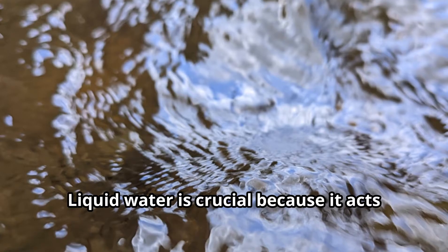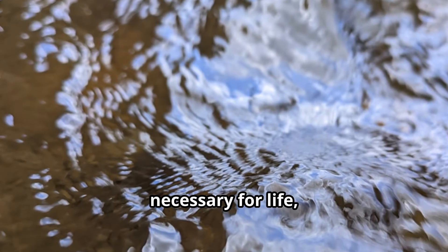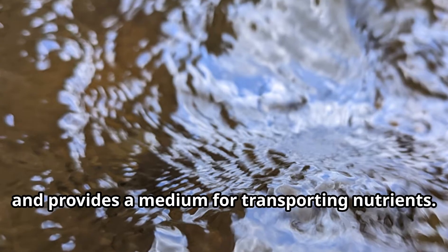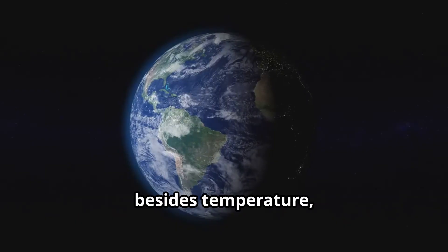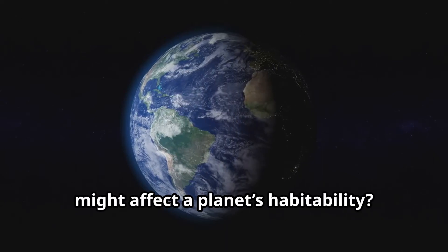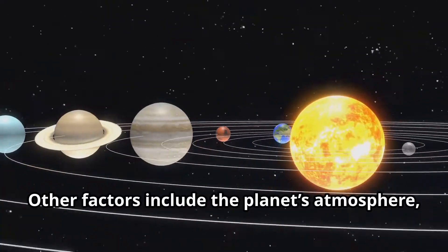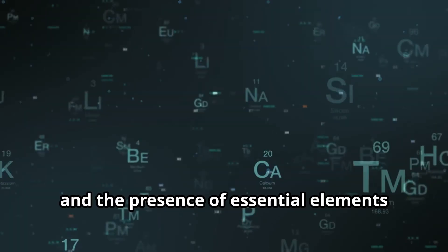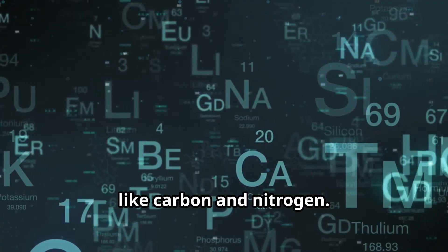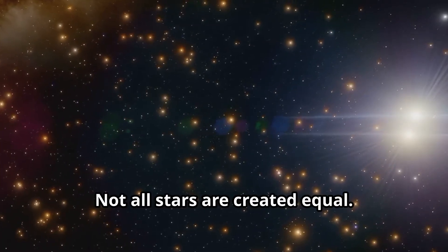Liquid water is crucial because it acts as a solvent for chemical reactions necessary for life, supports temperature regulation, and provides a medium for transporting nutrients. Other factors that affect a planet's habitability include its atmosphere, magnetic field, distance from its star, and the presence of essential elements like carbon and nitrogen.